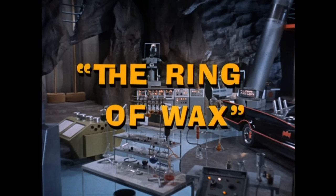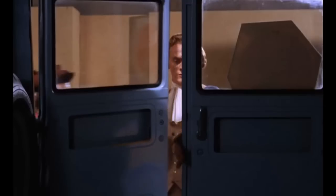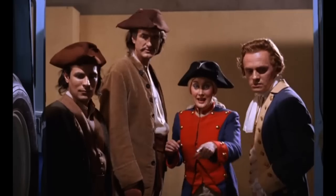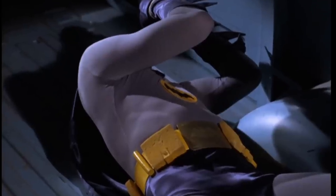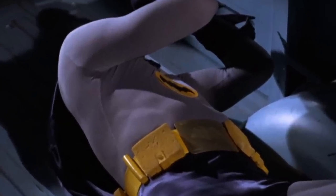In the episode The Ring of Wax, when Batman is captured by the Riddler and is in the van and later suspended above a vat of wax, it seems that the compartments on Batman's utility belt are nothing more than ordinary yellow sponges.